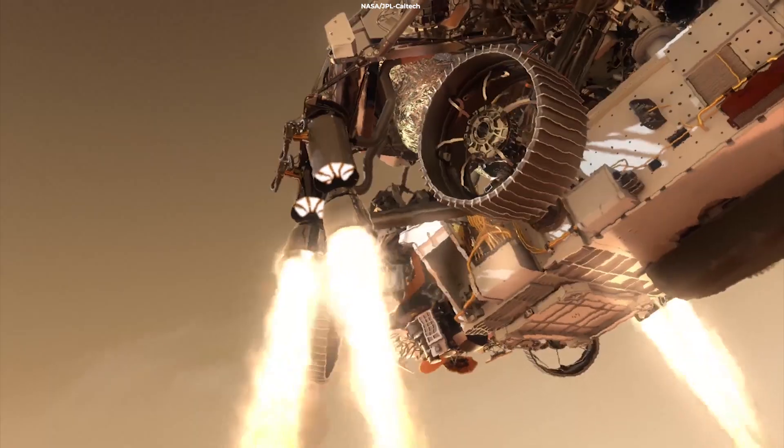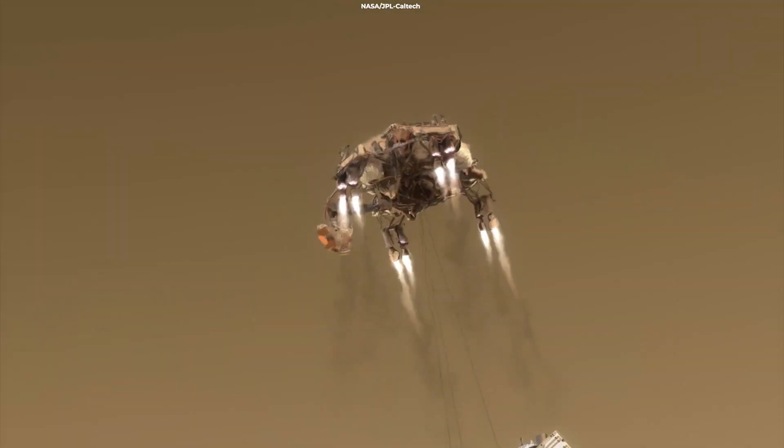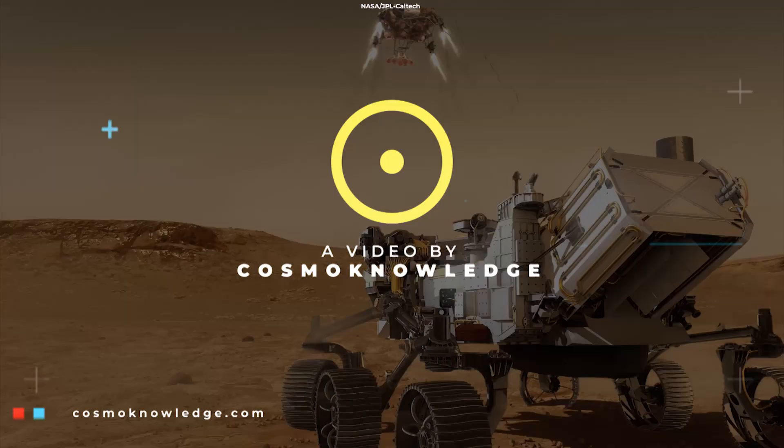Since landing on Mars on February 18th, NASA's Perseverance rover has been undergoing extensive testing. The rover has also recorded Martian sounds, and they are pretty weird.